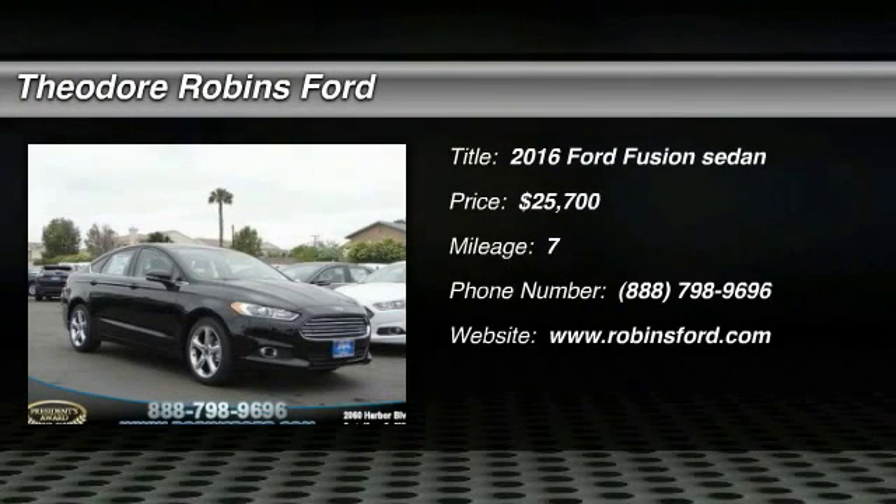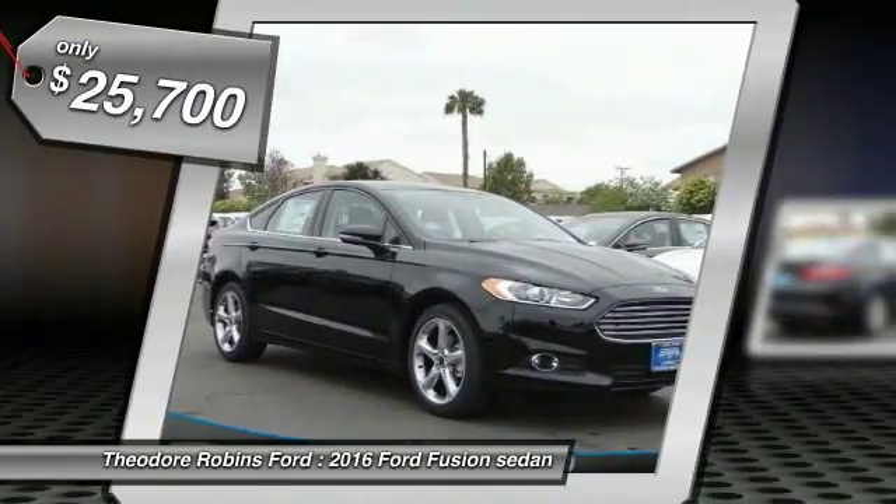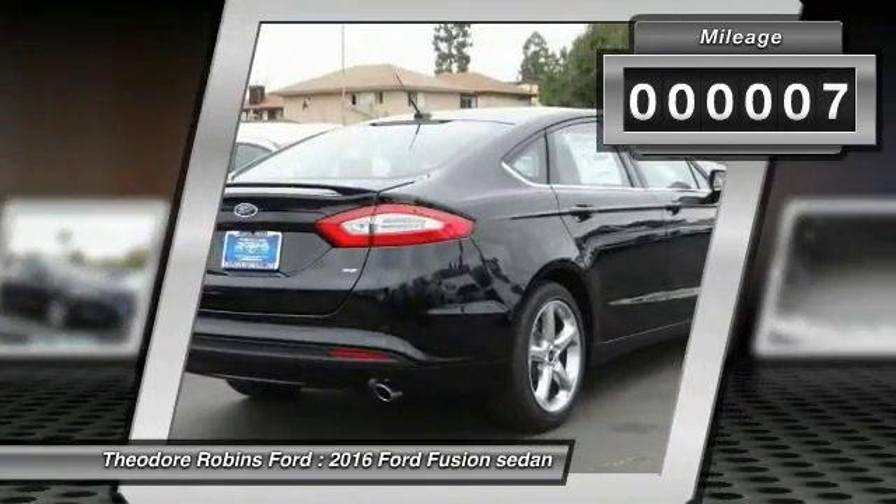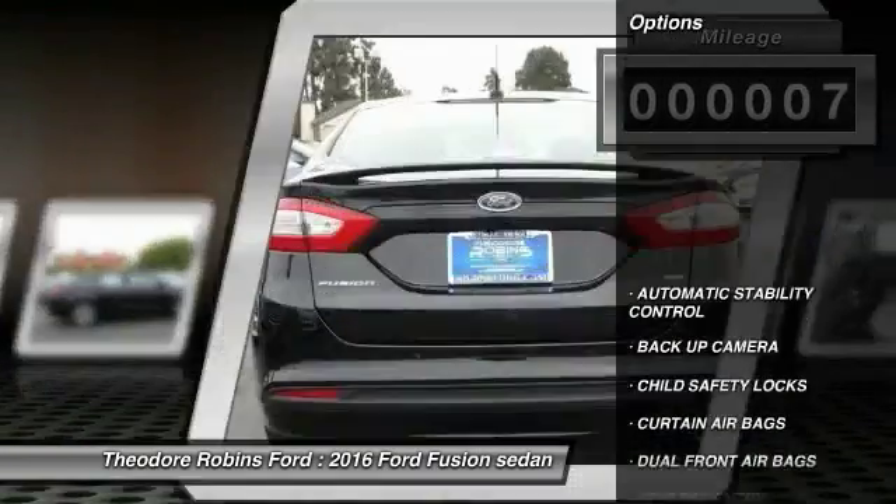2016 Fusion. You can have both impressive power and great economy in a Fusion, and it is priced below $30,000. This vehicle has less than 100 miles. Here are some of this vehicle's great options.